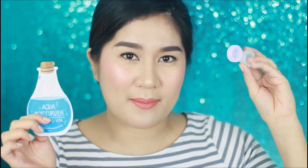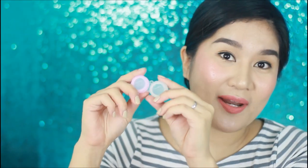I would suggest that you take empty contact lens cases just like this one and put a small amount of moisturizer on one side. And on the other side, we'll put my favorite BB cream.